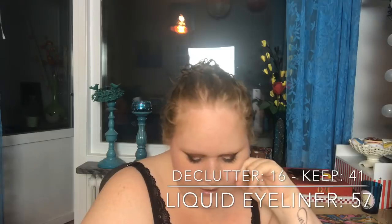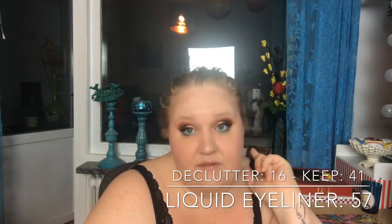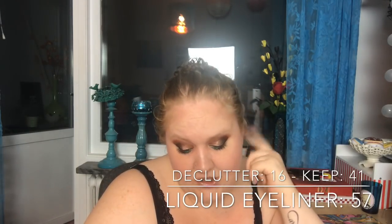Liquid eyeliner — mostly black but some white and colored ones: I had 57, decluttered 16, so now I have 41.